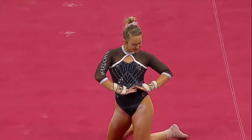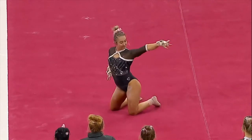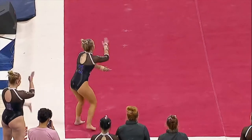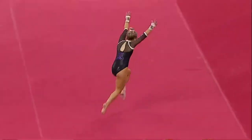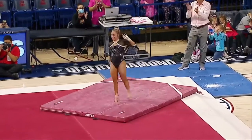Emily Muller here on floor. She's got a really fun routine. First tumbling pass, double pike — good landing.